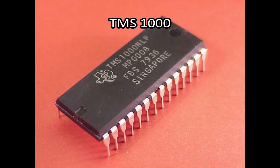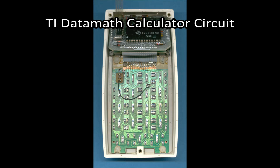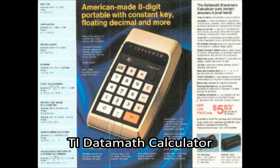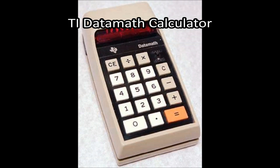Although the Intel 4004 was the first commercially available microprocessor, the first microprocessor to be created was the Texas Instruments TMS-1000 — a 4-bit processor used to power the Texas Instruments Data Math Calculator, released in 1971. However, Texas Instruments failed to release the processor to the commercial market until 1974, three years after Intel.